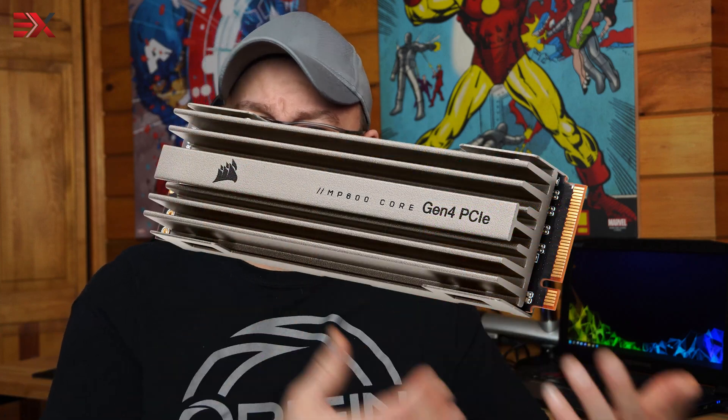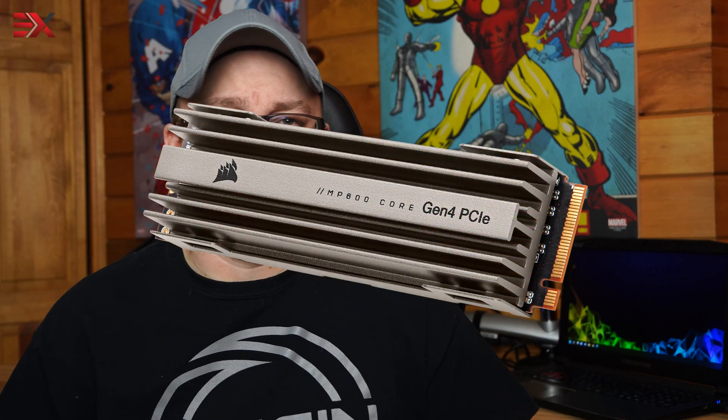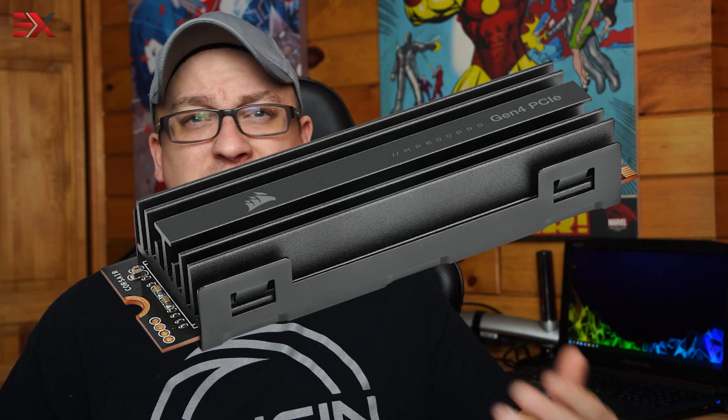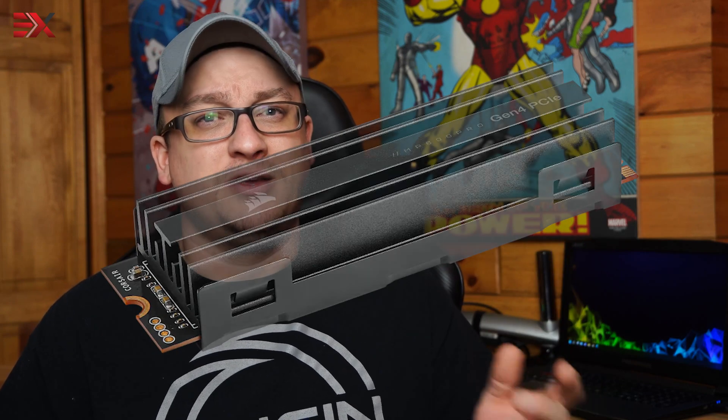This is Corsair's third offering this year in the realm of M.2 NVMe SSDs. First came the MP600 Core, which was fast, but just barely faster than the older PCIe Gen 3 higher-ended M.2 NVMe SSDs. The issue with the MP600 Core was its 3D QLC NAND memory, whose speed has been known to quite drastically slow down after 50% capacity. Then the MP600 Pro was released — 7GB reads and 5.5GB writes — using 3D TLC NAND memory, which meant much better quality, durability, and speed.